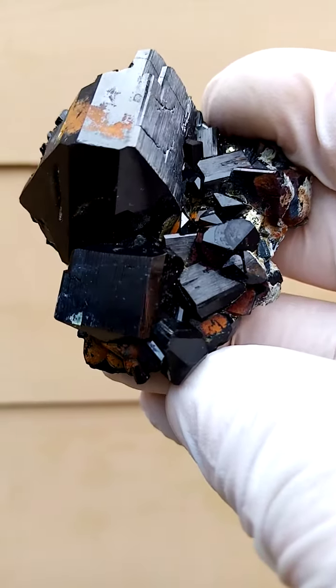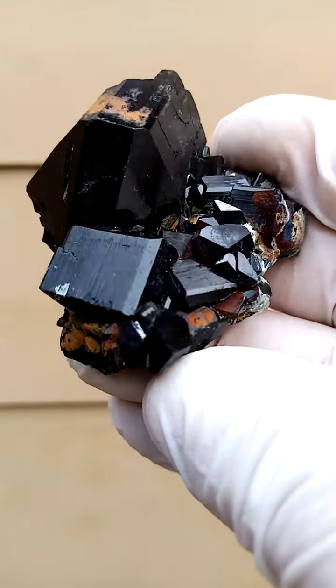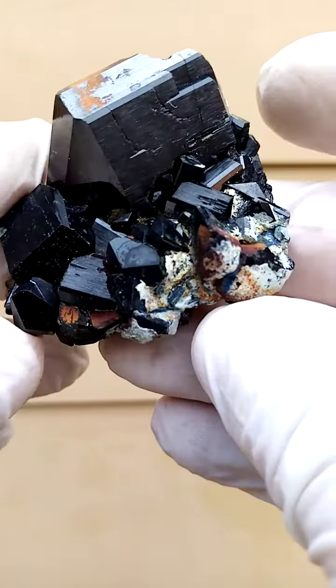From the Erongo Mountain and surrounds, Namibia — just outside Karibib-Usakos in Namibia. These would be schorl tourmaline crystals, the black tourmaline, esoterically good for protection against negativity, radiation and the likes.